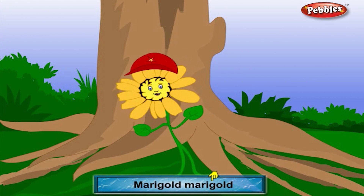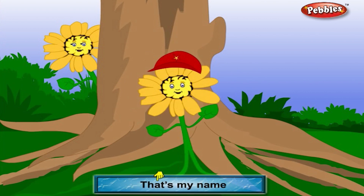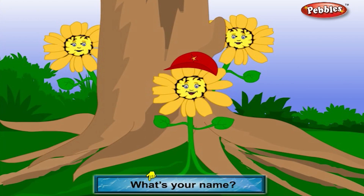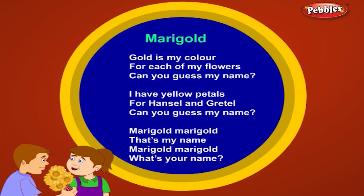Marigold, Marigold, that's my name! Marigold, Marigold, what's your name? Marigold, Marigold, that's my name! Marigold, what's your name? I'll see you next time.